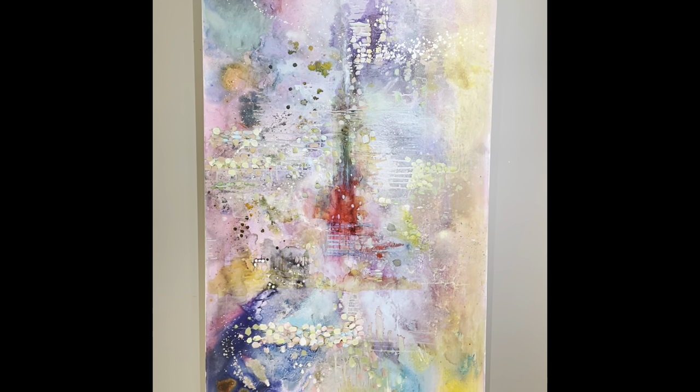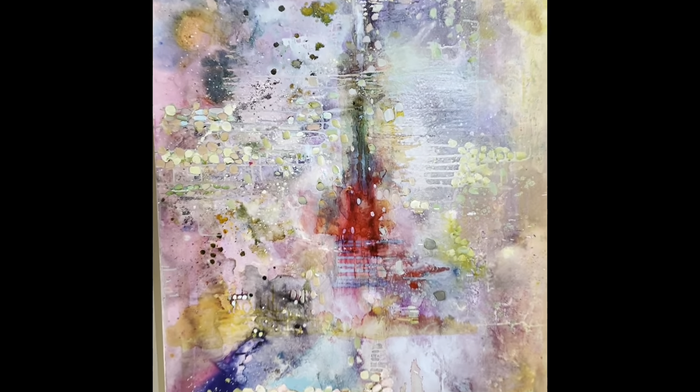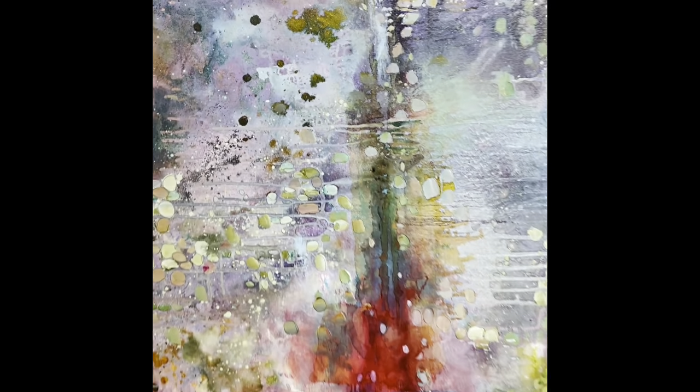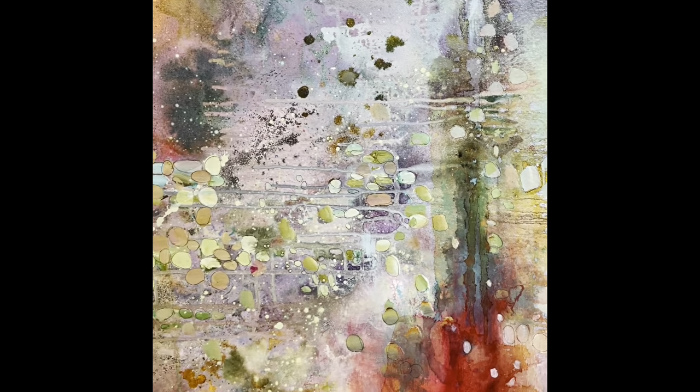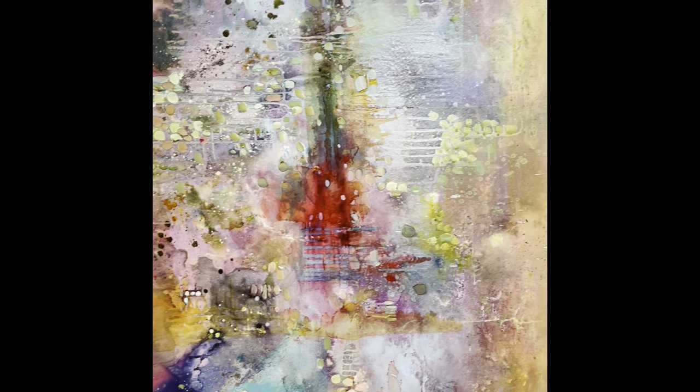And this is Birthday Party, which I featured a while ago. That seems like a celebratory piece to bring out again. This is also a big one — 36 by 72.